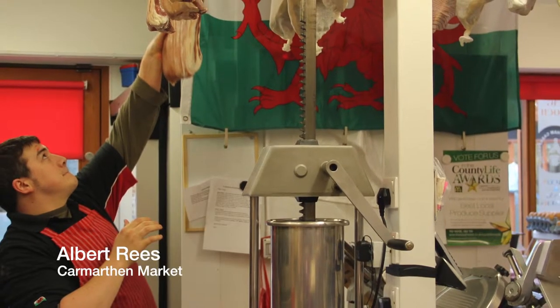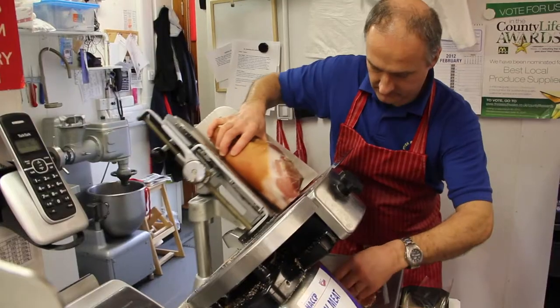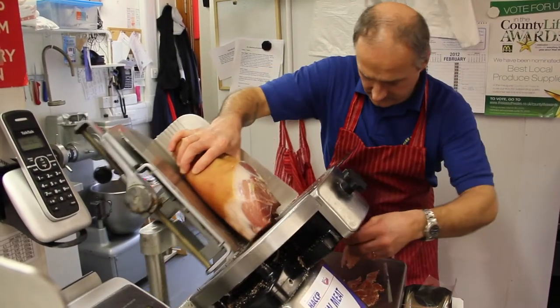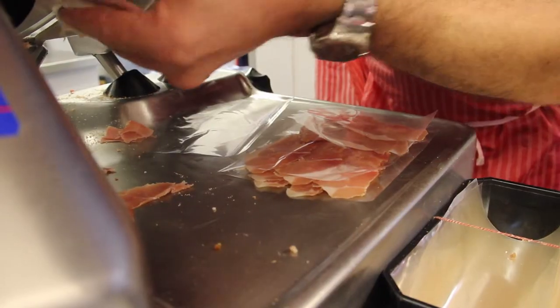We have blind tasted the Carmarthen ham, crossing it with Parma and Serrano ham, and nobody could identify any difference at all. If anything, ours was being selected as the best one.